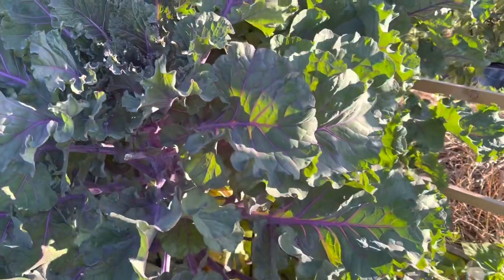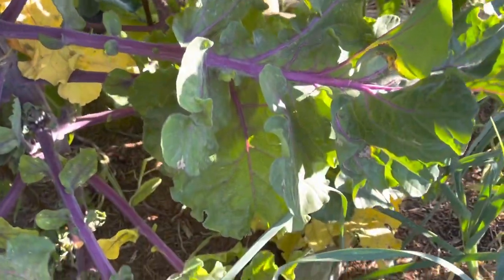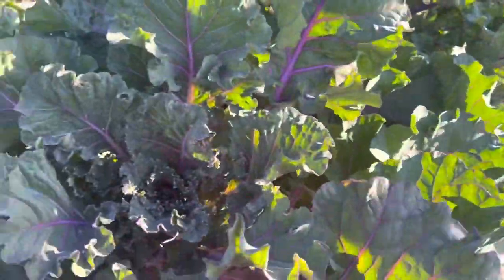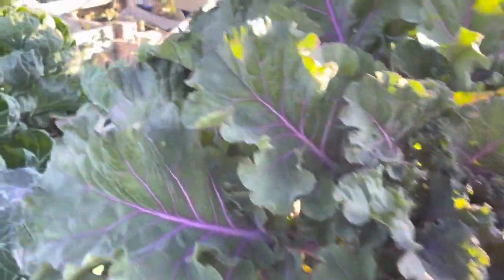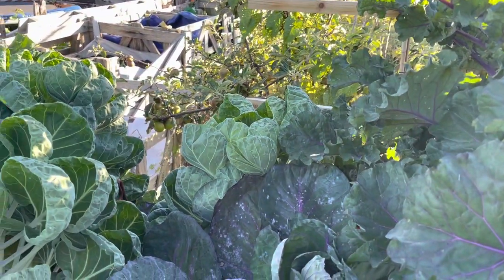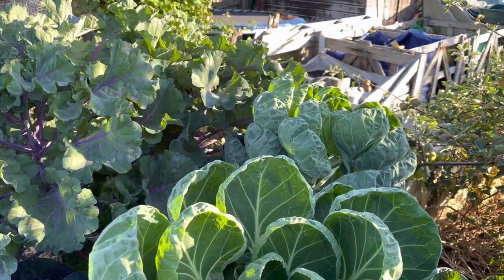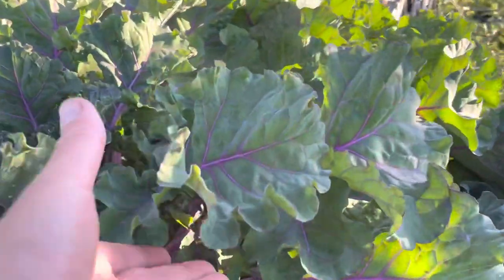With brassicas in general I'm just taking all of these old lower leaves off at the moment — all these yellowing leaves. All the activity is going on up here, that's the only leaf really these plants need. I'm harvesting about one leaf per plant per week and that is most of our brassica greens for the week. We don't have very much kale at the moment and these leaves are just gorgeous.